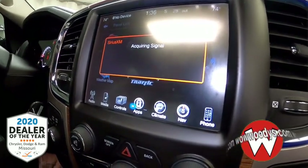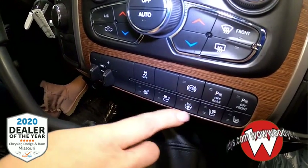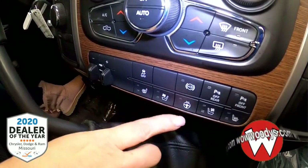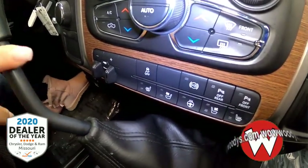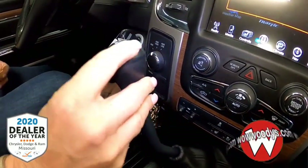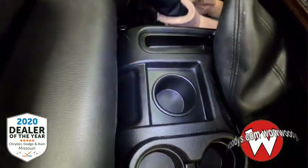As I head down, you have your climate controls, trailer brake control, traction control, exhaust brake, sensors, and heated and cooled seat controls for driver and passenger, as well as your steering wheel. This is a six-speed manual transmission.